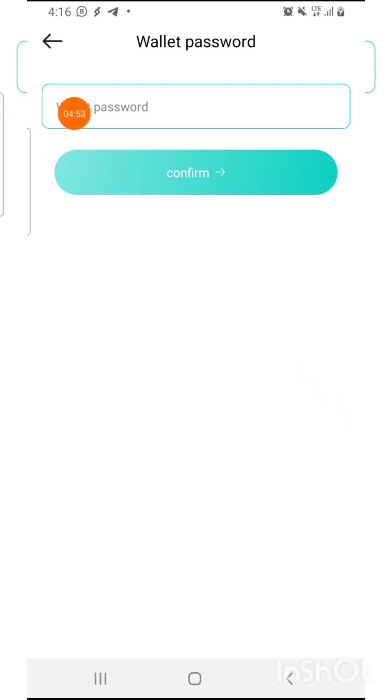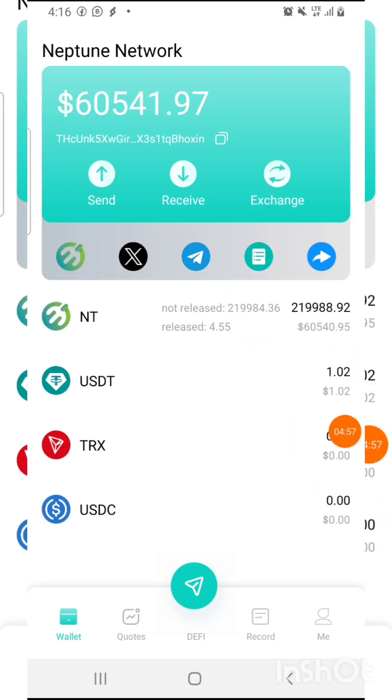After pressing Next, input your password — the same password from your old account — and as you can see, I have successfully logged into my new Neptune account.